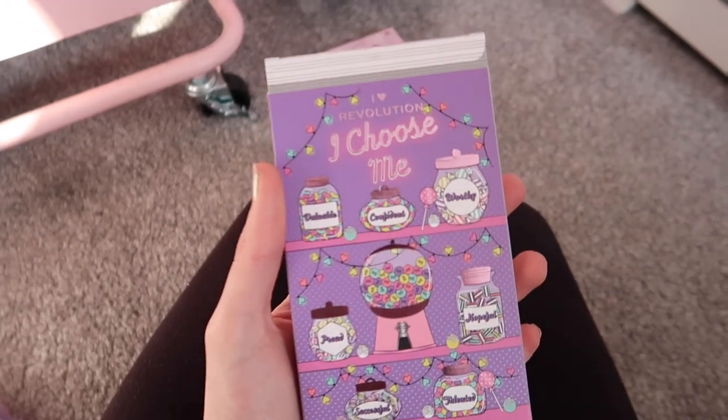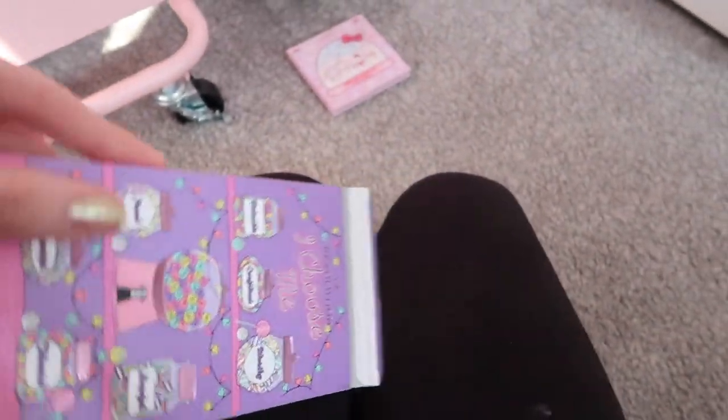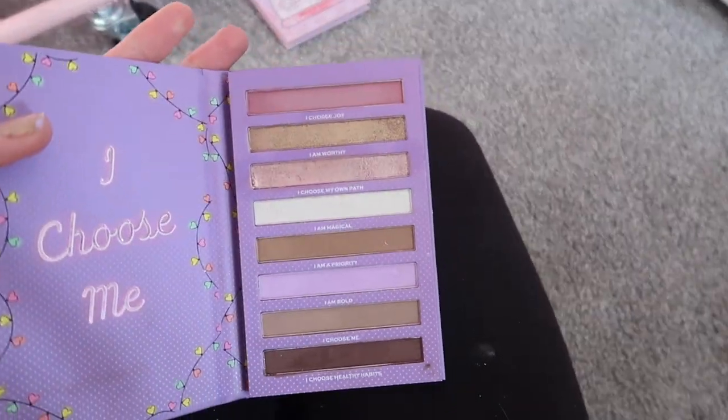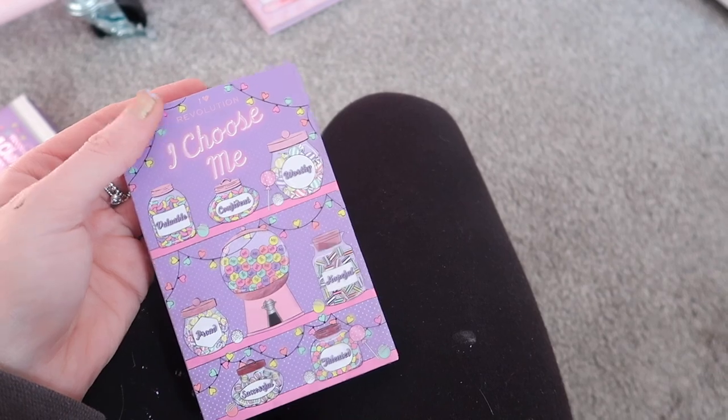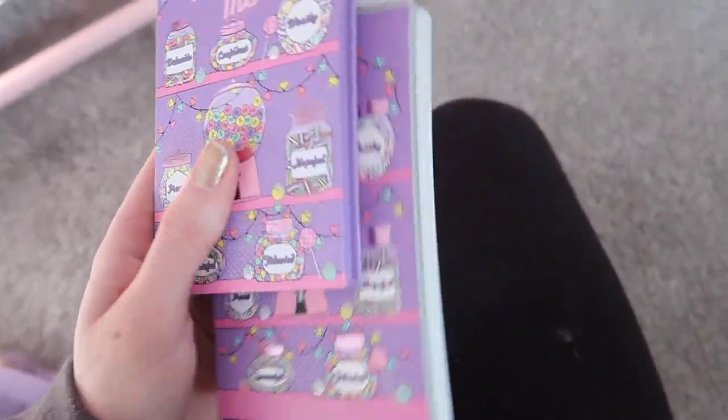I did a review on it the other day. Have I used it ever since that video? No I haven't. I really love the packaging but these colours just don't do anything for me — this colour story doesn't represent me, I don't think. Once I take a picture of it, because it's really cute and very aesthetically pleasing, I will declutter it.